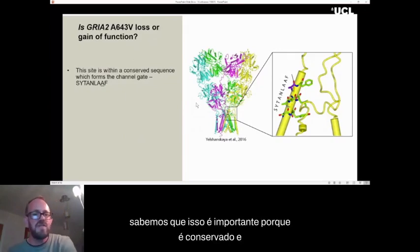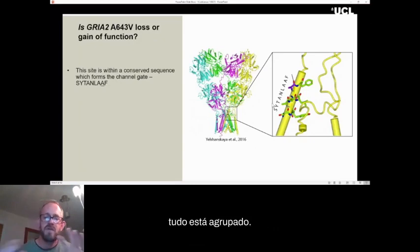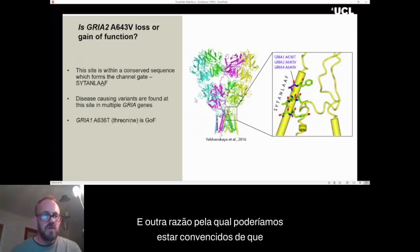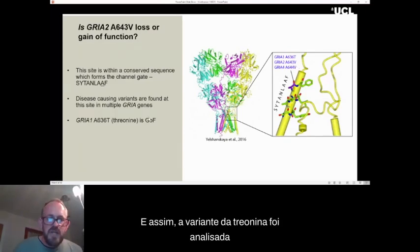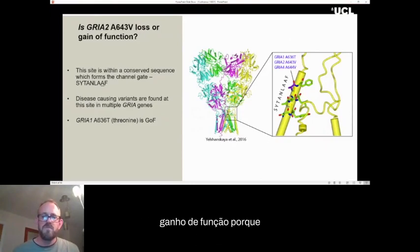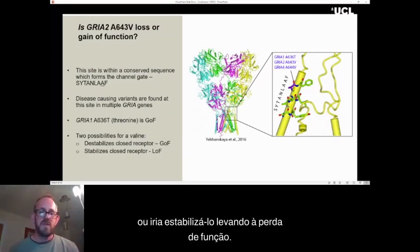The final alanine in this conserved region was changed to a valine. We know this is important because it's conserved, and this region forms the channel gate — when the channel is closed, the four copies of this region are all bunched together, and when the channel opens, they all spring apart, opening the ion channel. We were further convinced it was likely disease-causing because similar variants have been identified at this exact site for GluA1, where a threonine substitution is known to be gain-of-function, and for GluA4, also a valine.